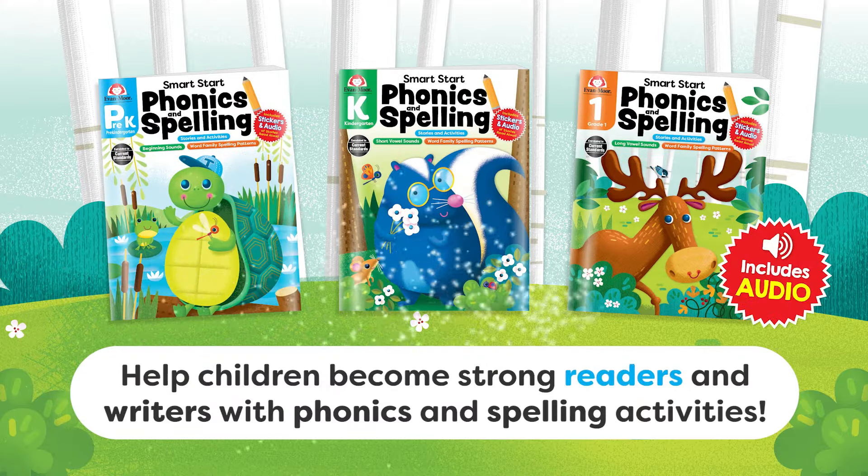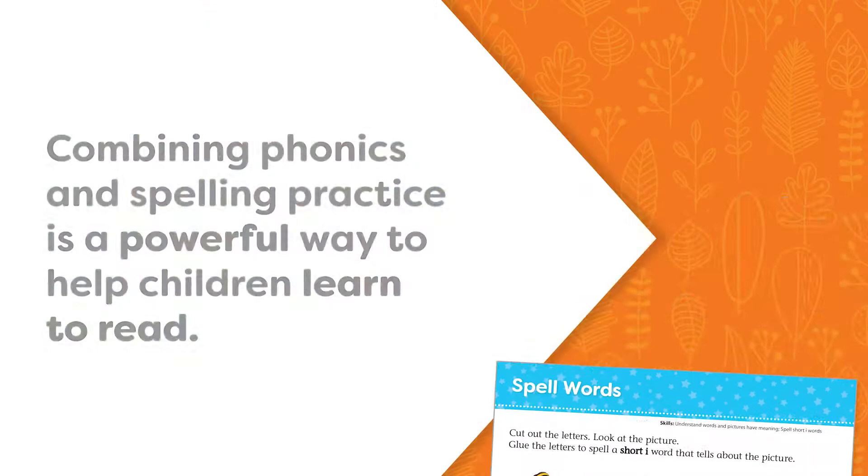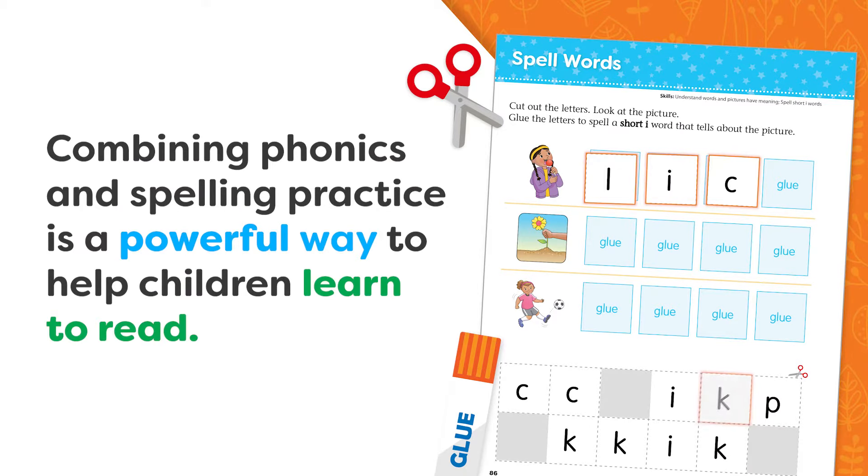Help children become strong readers and writers with phonics and spelling activities. Combining phonics and spelling practice is a powerful way to help children learn to read.